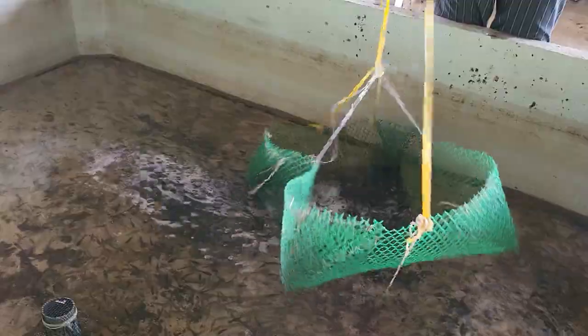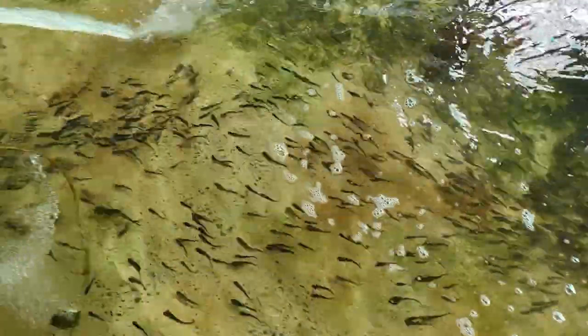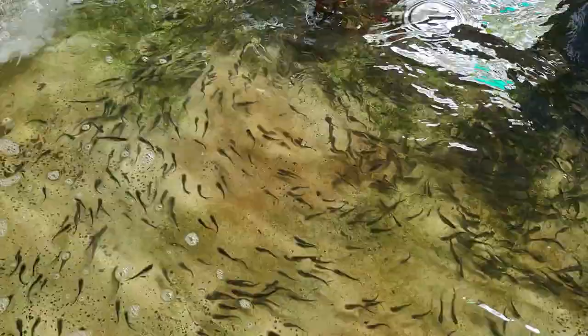So guys, this was a normal day for fish farmers in Thailand. I'd like to say it was fun for me to stay on this farm for a few days in this beautiful Thai province, Nakhon Si Thammarat.